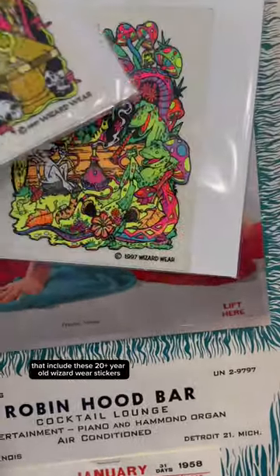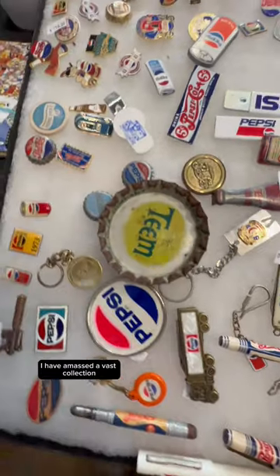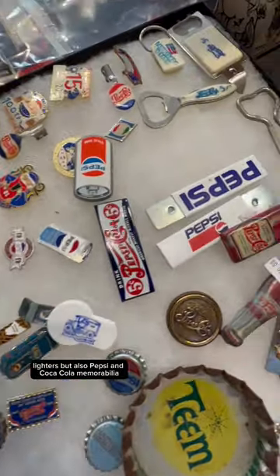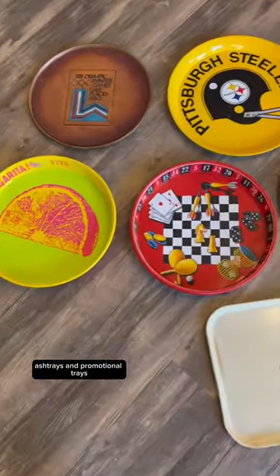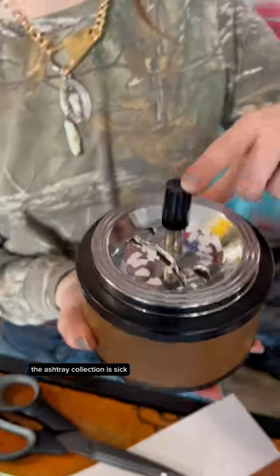You're going to find a blend of counterculture and pop culture items that include these 20-plus-year-old Wizard Wear stickers. I have amassed a vast collection, so you do not know what you will find at our booth — lighters, but also Pepsi and Coca-Cola memorabilia, this Ron Chapman skateboard, ashtrays, and promotional trays, some of which you can see here. The ashtray collection is sick.